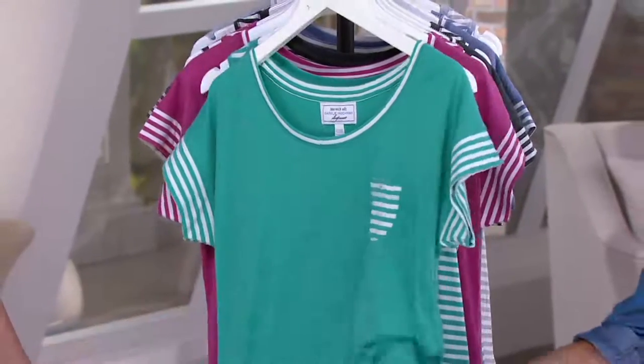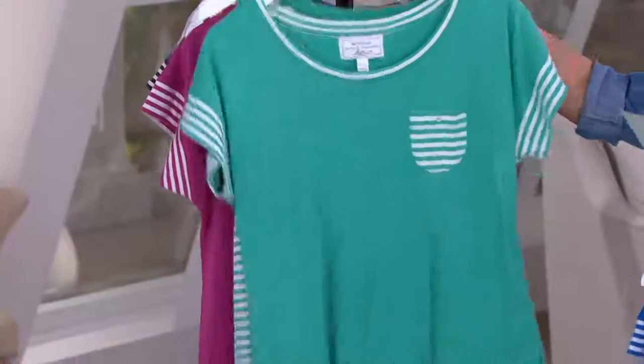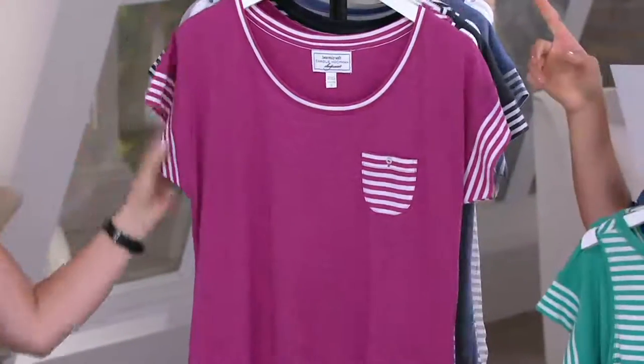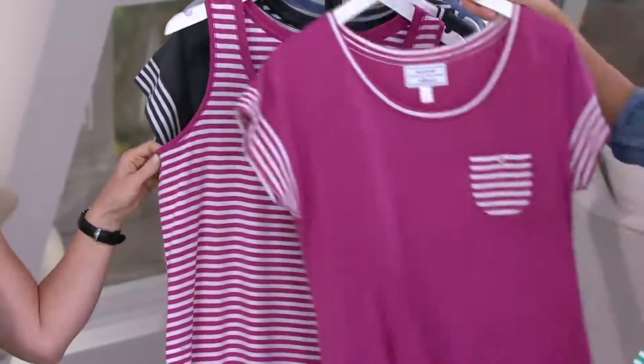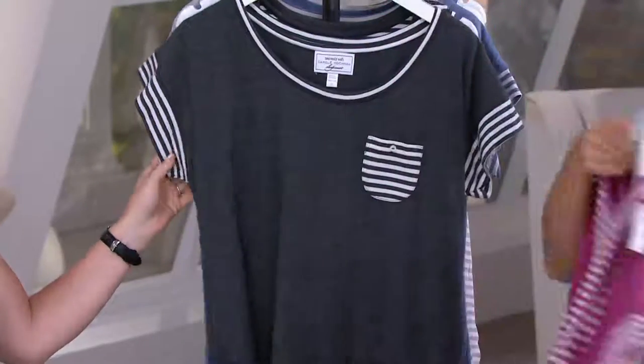This one is a beautiful jade green — we're calling it teal. This is raspberry. Small through 3X are available in these. It's so darling. You can't get a maxi dress for $59, and here you're getting two pieces.